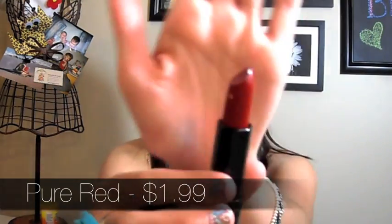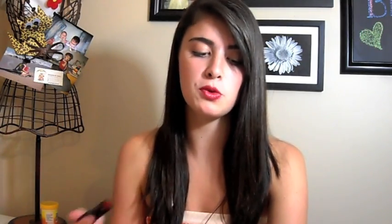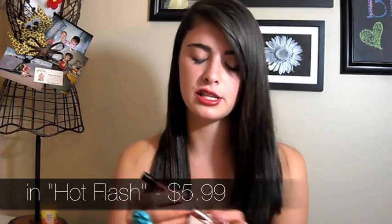I've been really into the red lip thing recently. I got the NYX lipstick in Pure Red — I've never had an NYX lipstick before and these are so creamy. They glide on so nicely, way better than Rimmel which was my favorite for a long time. Look how pigmented that is with barely any pressure. I'm actually wearing the Milani Lip Flash lip pencil right now, which has a little bit of a sheen to it — more of a holiday red.